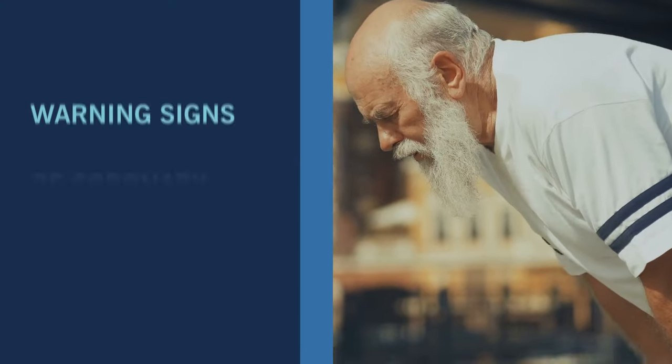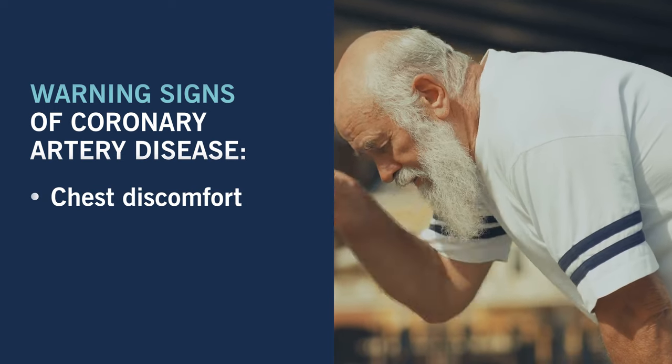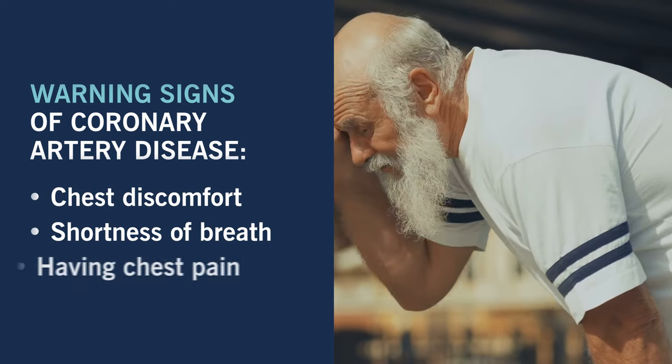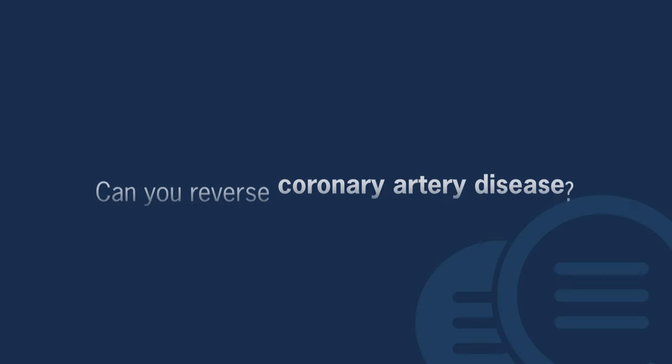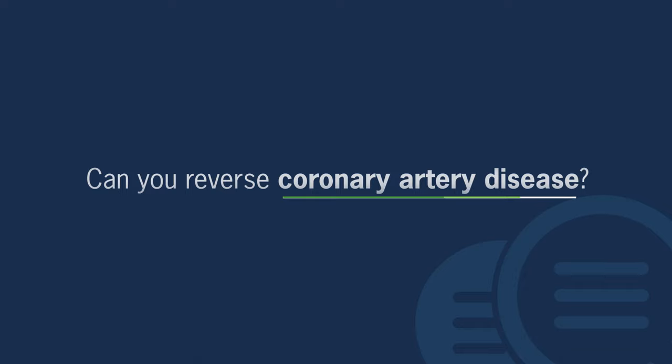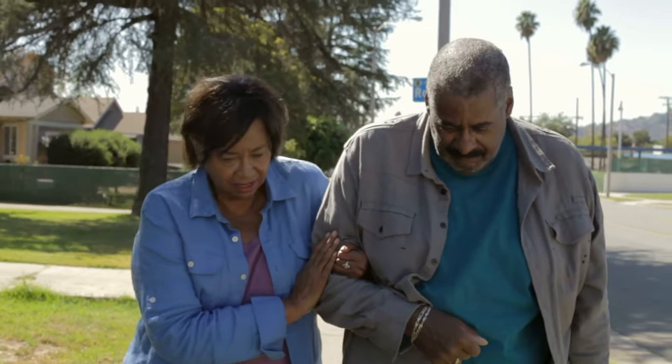Signs of coronary artery disease include chest discomfort that feels like tightness or pressure, being short of breath, and having chest pain especially after walking upstairs. There are many ways to prevent coronary artery disease, but if you've already been diagnosed, is it possible to lessen its effects?